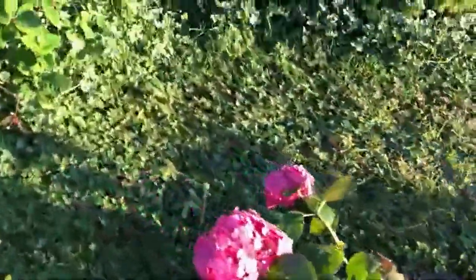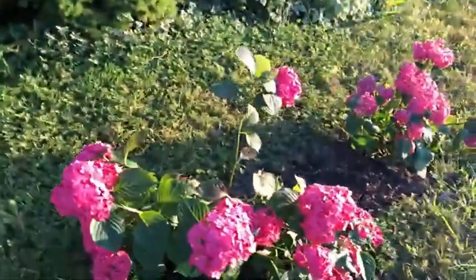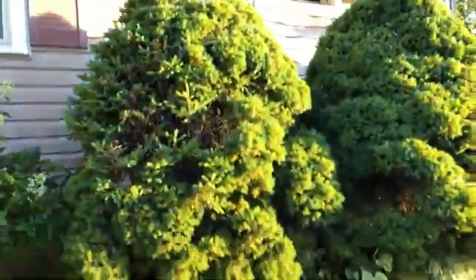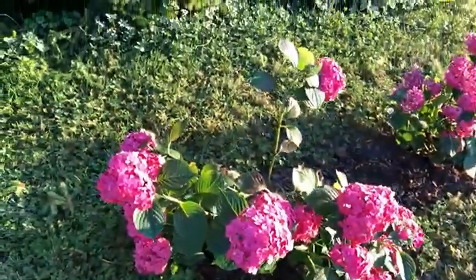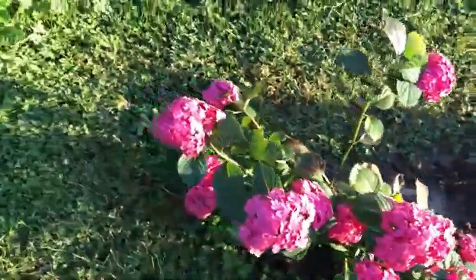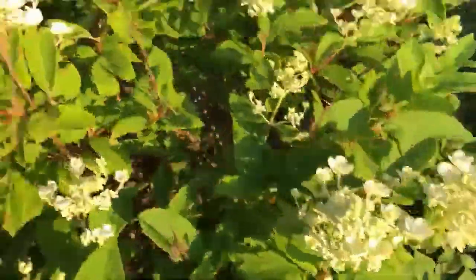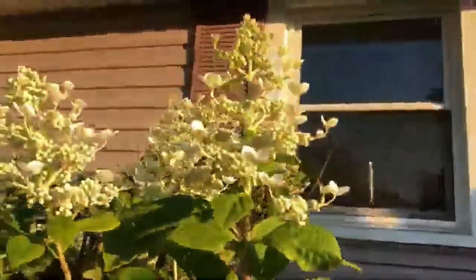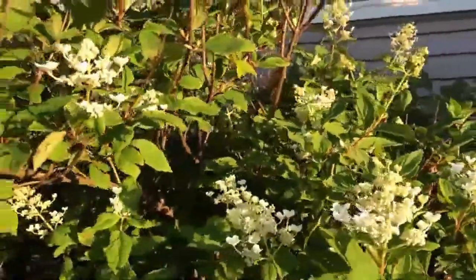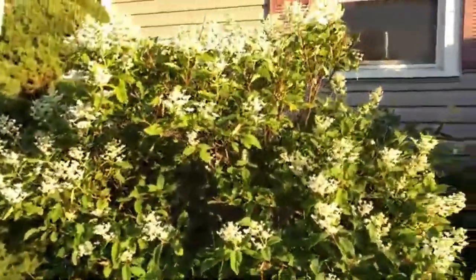I figured since the hydrangeas do good on the north side of the house, I would plant them there because they get some shade from the bush. They're not in full, full sun, which would just scorch them in the wall. This one is called Quick Fire — it's an entirely different shaped hydrangea. It'll turn pink maybe in a month or two. It's huge. I planted this in 2012.